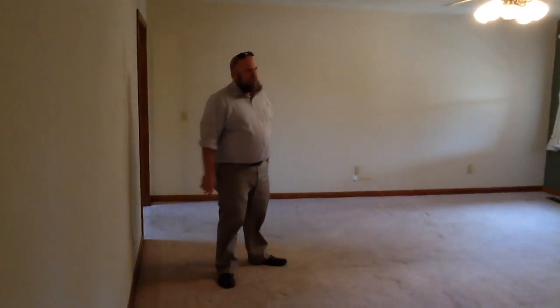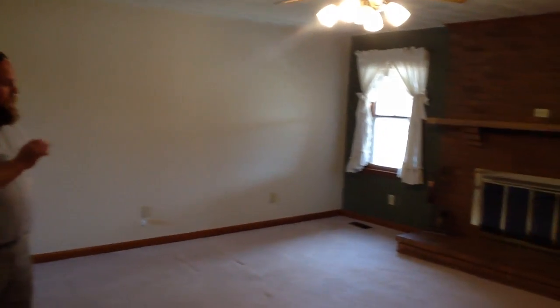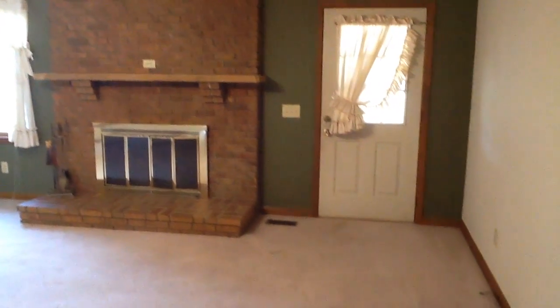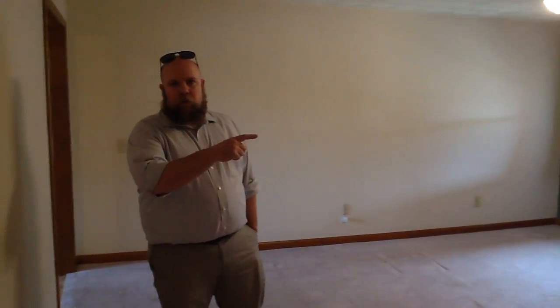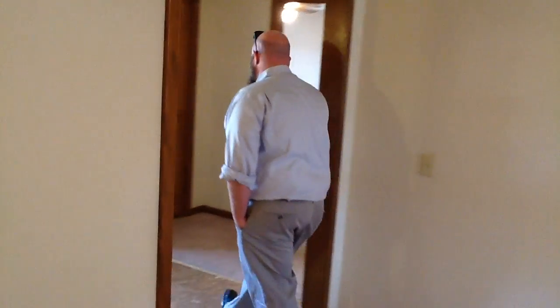Here we are in the family room — the den, whatever you want to call it. You can see it's got a great big gas fireplace there. Carpet probably needs some attention, but there's so much room in here — this is a fantastic size room. That door goes out onto the covered patio. This comes back around and reconnects to that central foyer, and then goes to the spare bedrooms and spare bath.